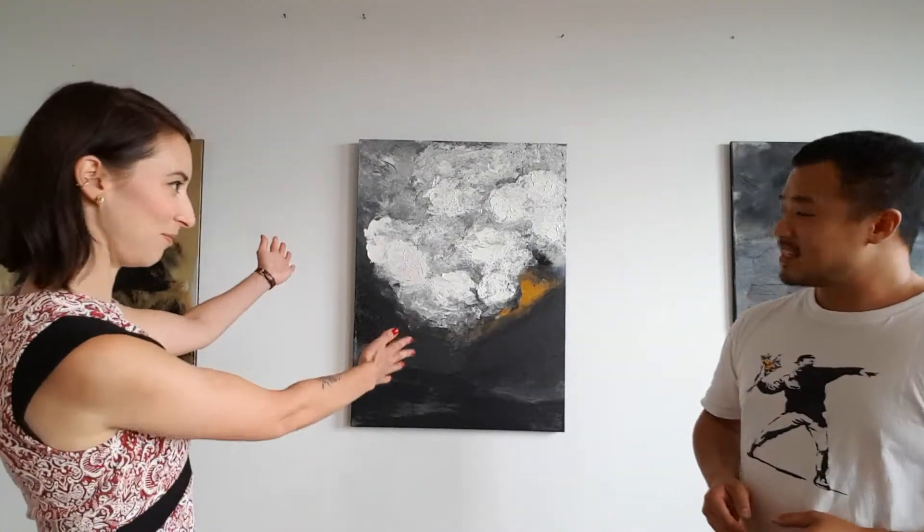So moving on to Emily's artwork — she's got three pieces here on display at Inspire 9. Emily, can you please tell us about your artwork? Yes, so let's start with this one.